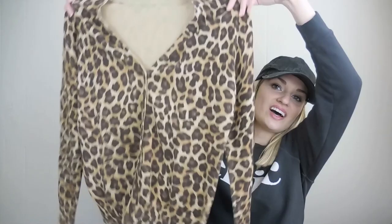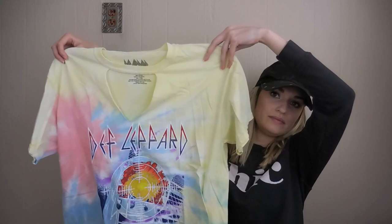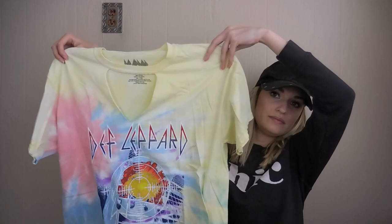Our last couple pieces. Size large, Death Leopard tie-dye band graphic t-shirt. So cute. This is so incredibly trendy — I can so see this selling for $20 to $25 very easily.